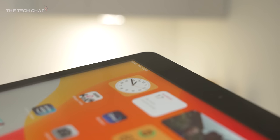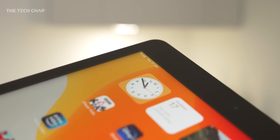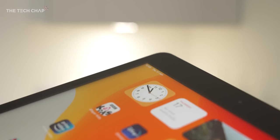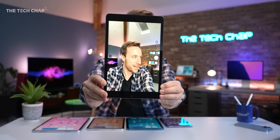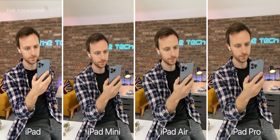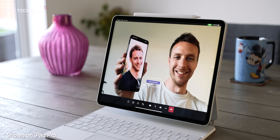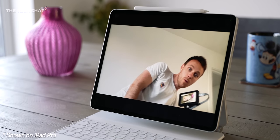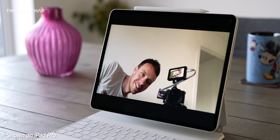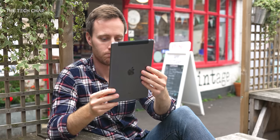There is one small downside — the display isn't laminated, so there's actually a small but just noticeable gap between the glass and the actual screen. But it's not the end of the world. We do get this 8-megapixel camera on the back, which is okay for taking a quick snap or scanning a QR code, while the 12-megapixel ultra-wide selfie camera is actually very good. It comes with Apple's clever Centre Stage technology, which tracks and keeps your face centred in the frame, and actually all iPads now support Centre Stage.